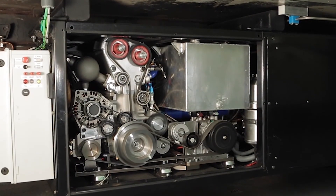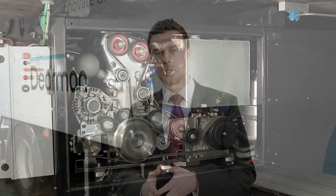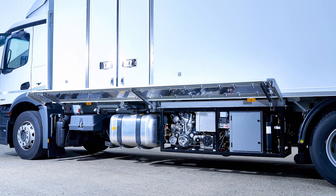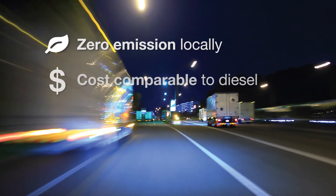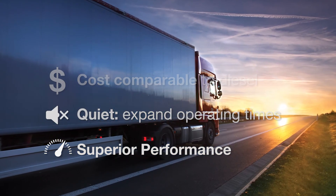A Dearman system can refrigerate a compartment full of goods from winter ambient to minus 20 degrees centigrade in just 30 minutes. This is significantly faster than a diesel powered system. Overall, the Dearman refrigeration system is cleaner, cheaper to run and offers operational benefits including low noise, high efficiency and fast pull down.